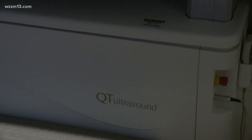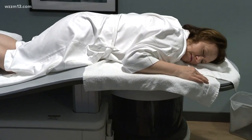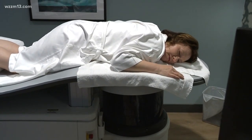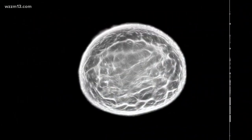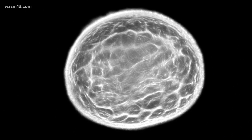When I came to know about the QT scan — I'm also a nurse — when I saw the images myself, I was blown away at the clarity. I could look at them, not being a radiologist, and I could see that my breasts were healthy. So I decided to have the QT scan, and that's what I've been doing for my breast health, and I'm feeling really good about it.